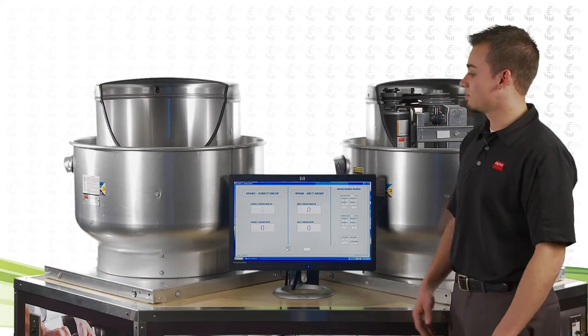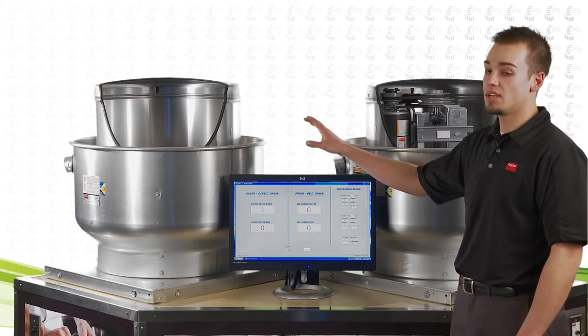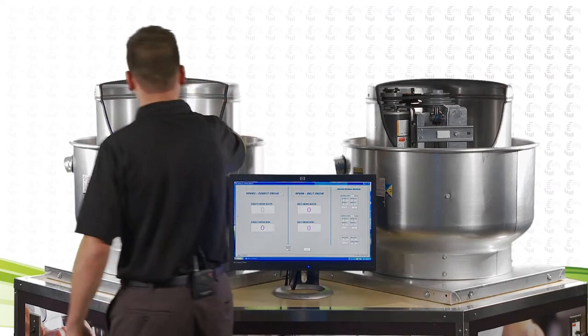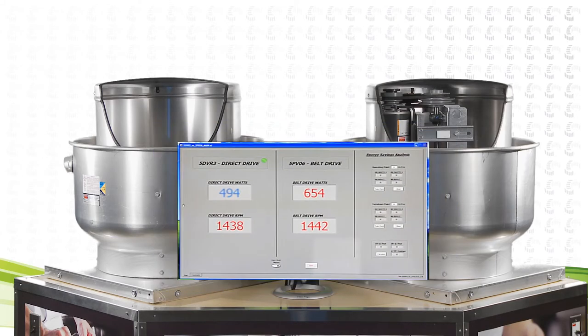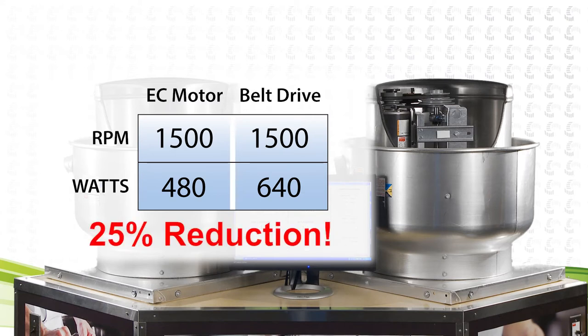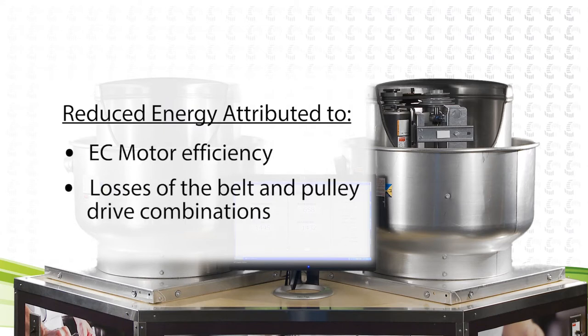Here we have two fans of the same size, design, and aerodynamic performance — one is a standard belt drive configuration and the other features Dayton's variable speed EC motor. Let's focus on the energy consumption measured in watts of these two fans. At the high end of the speed range, 1500 rpm, the belt drive fan consumes 640 watts of electricity, while the variable speed EC motor fan draws 480 watts. That's a 25% reduction in energy usage. This difference can be attributed to two things: the higher efficiency of the variable speed motor and the losses of the belt and pulley drive combinations.